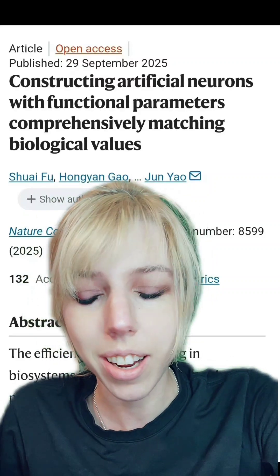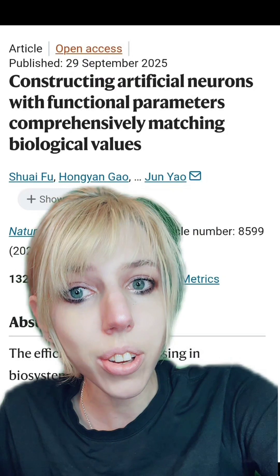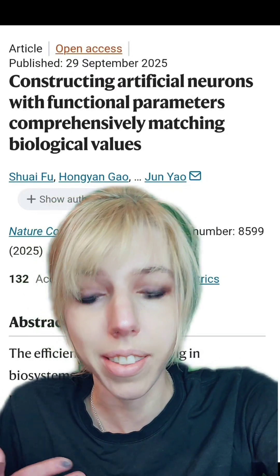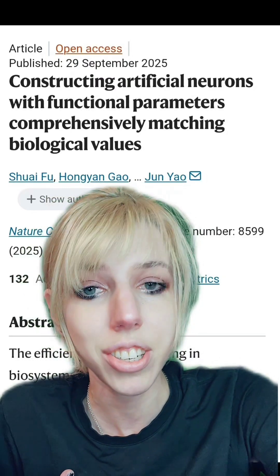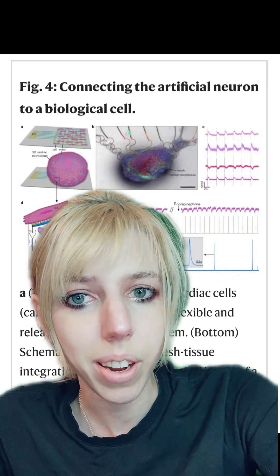This is incredible. Researchers have built synthetic neurons that behave like ours. They respond to dopamine. This could interface with our own neurons, and it can interface with living tissue. Or it could build a robot with a nervous system that functions just like ours. We'll talk about it.